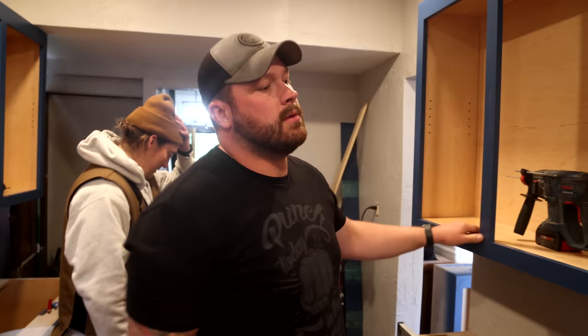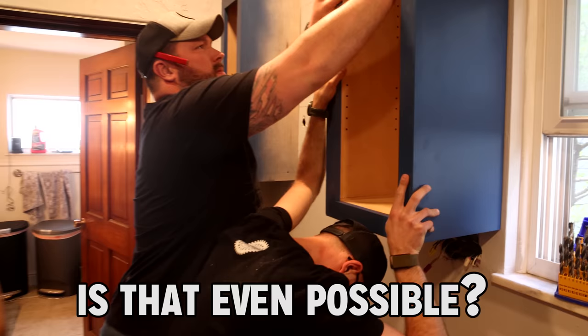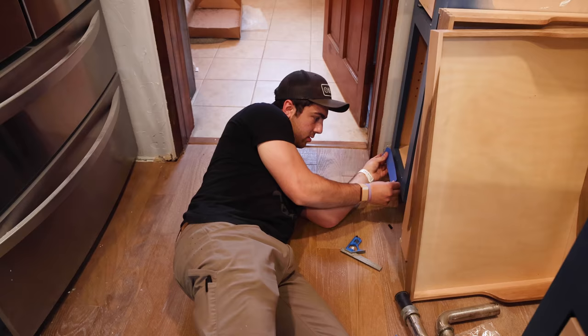The cabinets are hung. Next we need to get all the doors and drawers mounted, but before we do that we're going to do all the countertops. Because we're on camera, we have magic — and just like that, we've got a countertop.